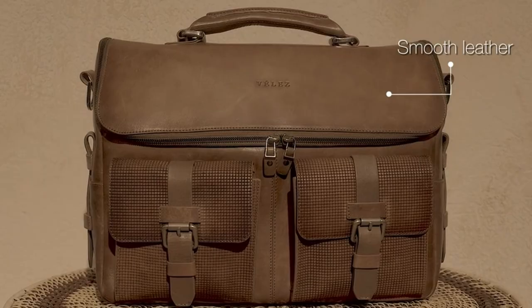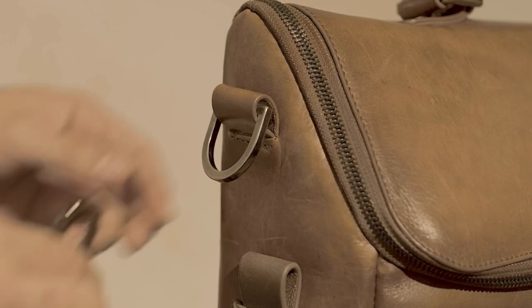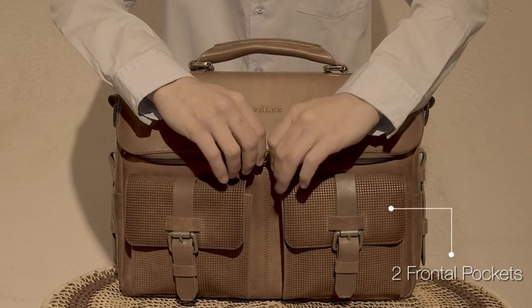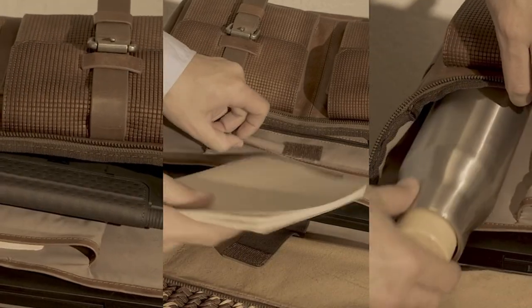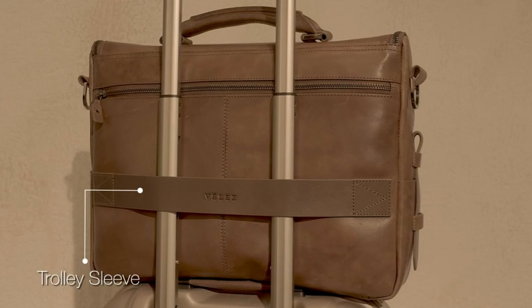Inspired by a nomadic and vintage style, the Velez briefcase boasts a distinctive silhouette. The vintage-inspired design, achieved through a handcrafted process, adds a unique touch to the briefcase's overall aesthetic. The Velez Vintage Leather Briefcase is more than just a bag — it's a statement piece that reflects your personal style and professional image. With its exceptional craftsmanship, durable materials, and functional design, this briefcase is a valuable investment for those who appreciate quality and style.